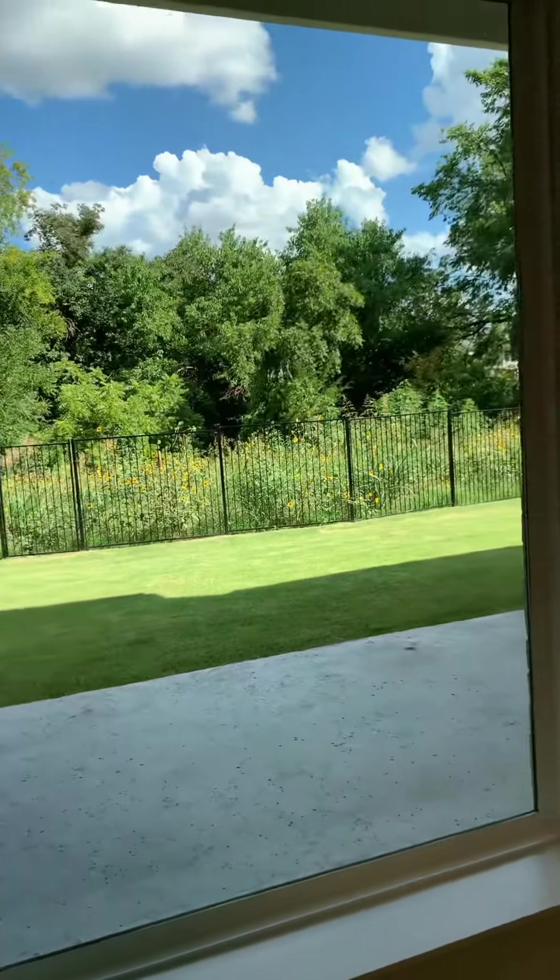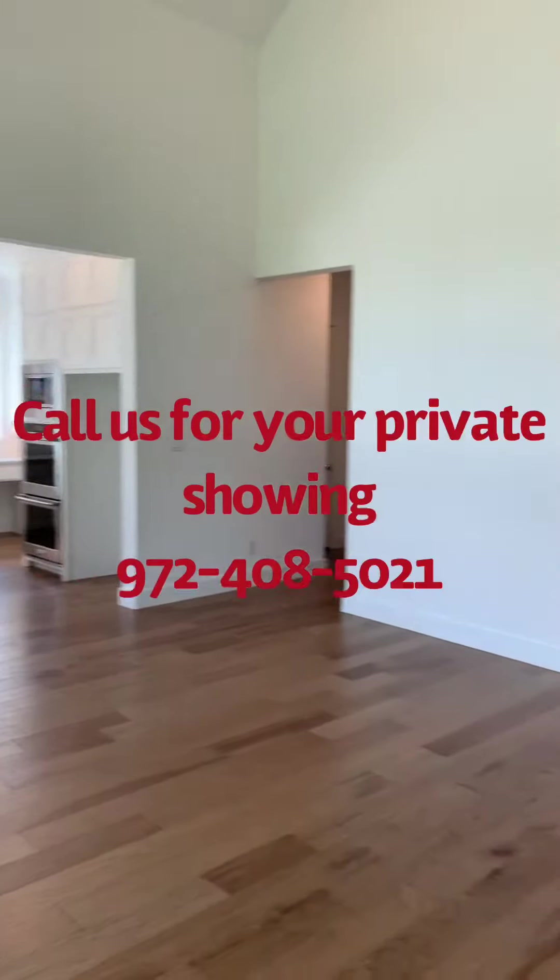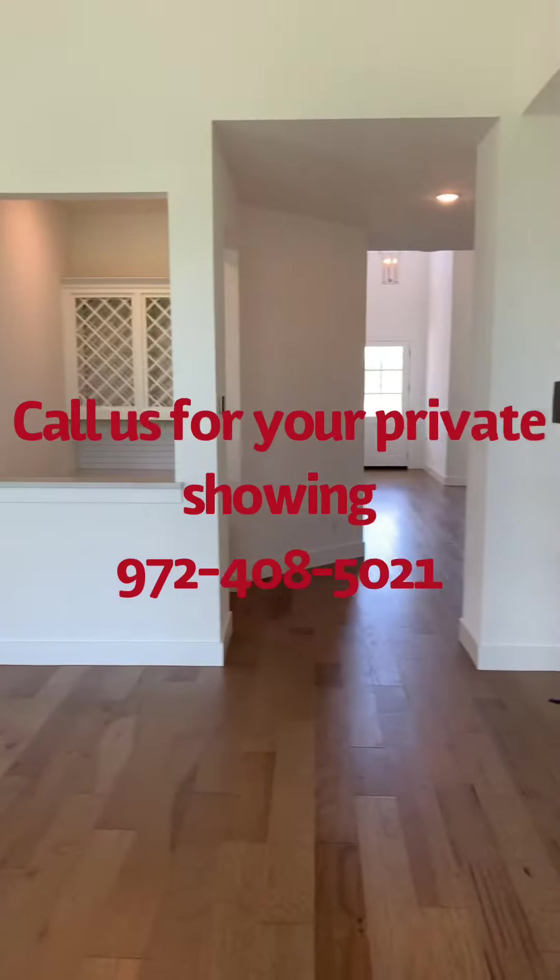Let me get you the view of the backyard and the kitchen one more time. It's built by Southgate in Frisco with Frisco Schools. Let me know if you have any questions or if you want to have a look at this home — I can gladly schedule a showing and show you this house or any home in the market. Again, this is Jay with Remax. You can reach me directly on my cell at 972-408-5021. Thank you.